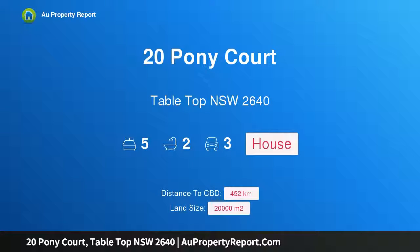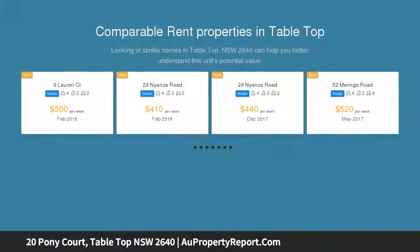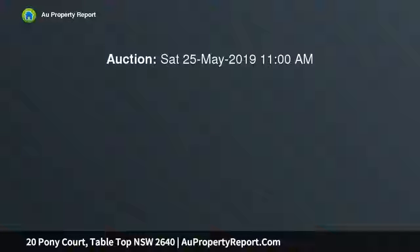Hi, I am glad to introduce 20 Pony Court, Table Top, New South Wales 2640 — an ultimate family lifestyle home in Table Top. Discover luxurious and contemporary family living on approximately 2 hectares in a highly desirable pocket of the area, featuring 11-foot high ceilings.